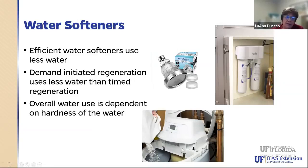We used to have equipment specialists through the university. We no longer have those, but we can still try to help you find information to make a decision on water softeners.